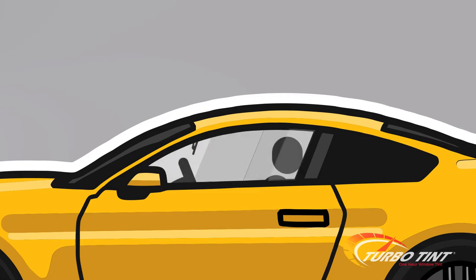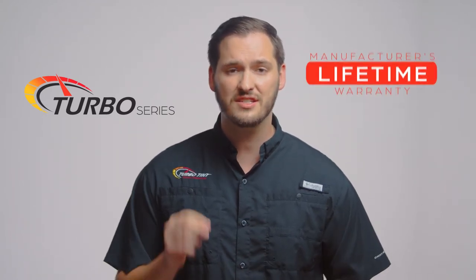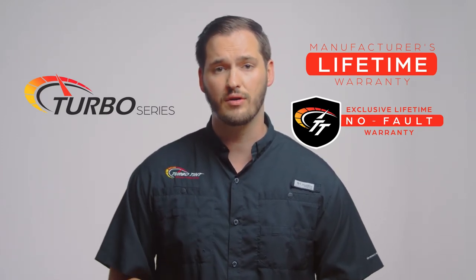This package comes with two great warranties. One is the manufacturer's lifetime warranty, which protects against material and installation problems for as long as you own your vehicle. Second is our exclusive lifetime no-fault warranty that protects against accidental damage like nicks and tears for as long as you own your vehicle.